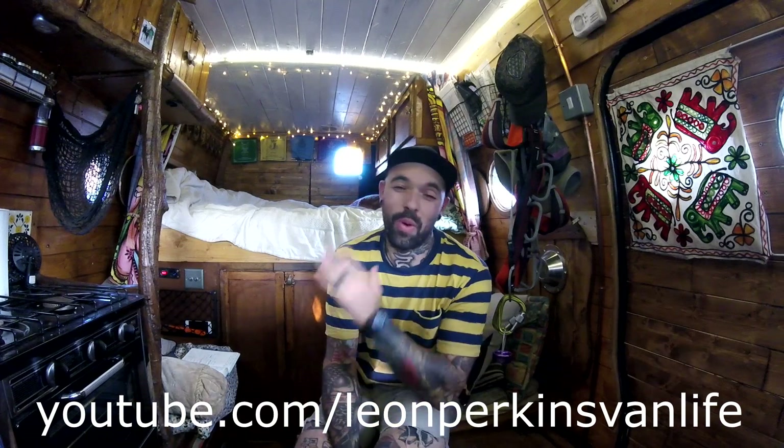You can find me online at YouTube — Leon Perkins Van Life. You can find out more about me on my website, The Diary of a Van Man dot com, and on my Instagram, Leon underscore Perkins underscore, where I document my life experiences trying to reach self-actualisation at the top level of Maslow's hierarchy of needs.